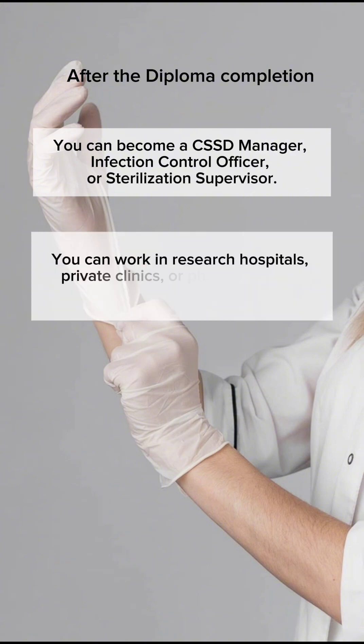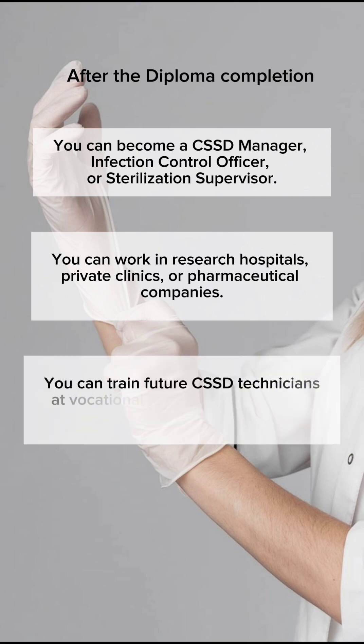You can work in research hospitals, private clinics, or pharmaceutical companies. You can also train future CSST technicians at vocational colleges or healthcare institutes.